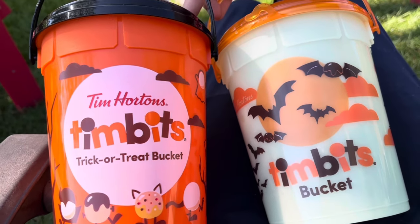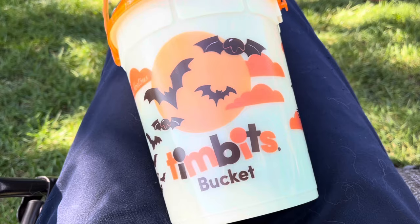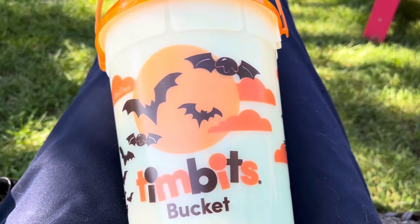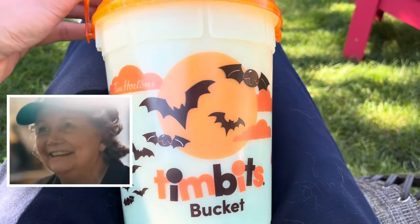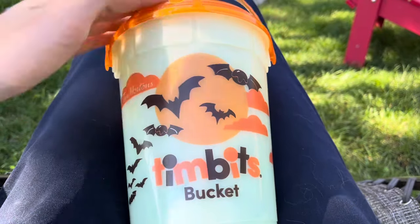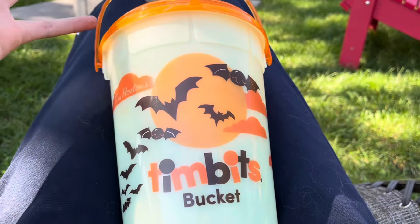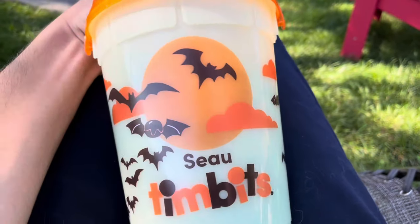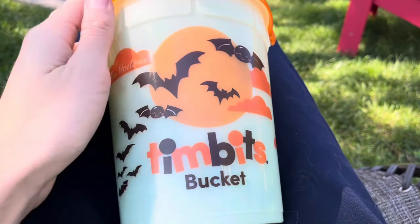It's October 2nd today when I just picked this up. The weird thing is, we went this morning to Tim Hortons and this lady there told us they do have it, but they're not allowed to sell it to us until October 4th — so that's the official drop day for these, along with a new jack-o-lantern color-changing mug which I wanted to get. We kind of forgot about the mug when we went inside and only ended up getting the bucket instead.